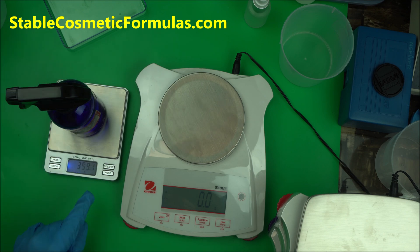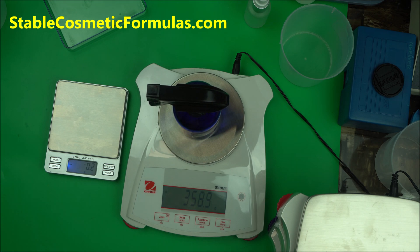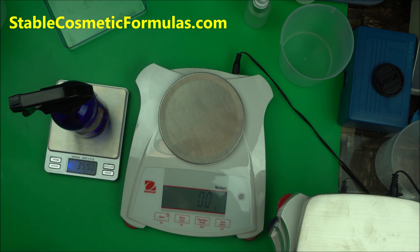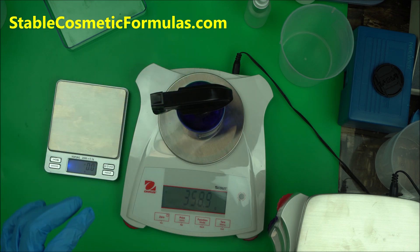Let's measure one more thing. I have this bottle here — the regular scale reads 359.1. Now let's come to the precision scale. It also reads 359.1. You can see how they compare.